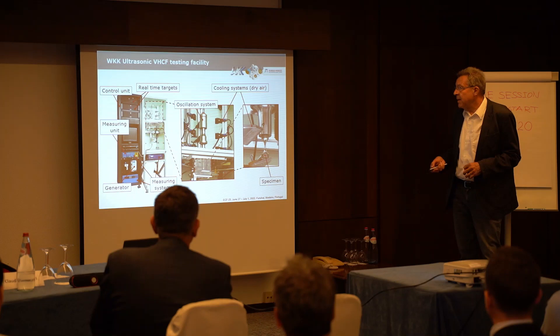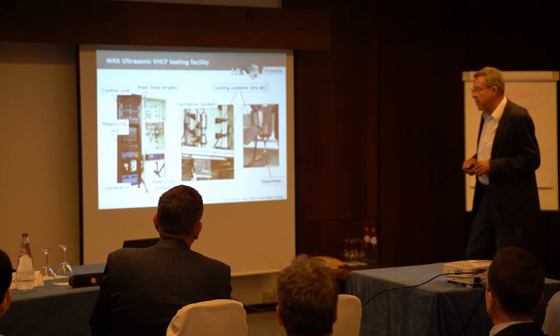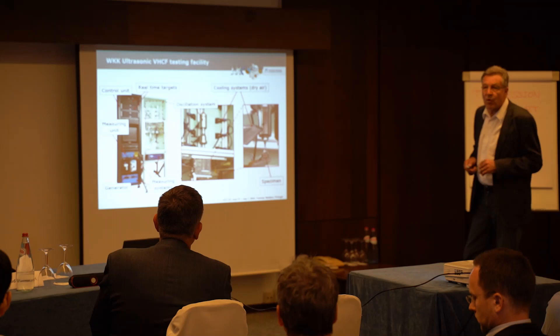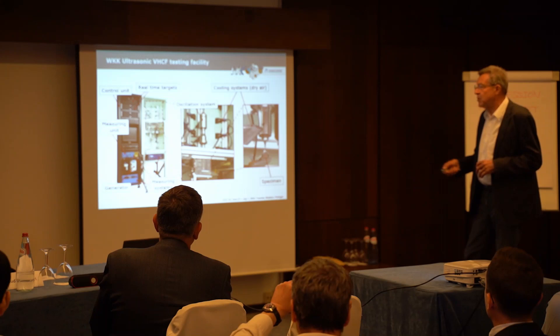Here is a rough overview of the testing facility we developed at the University in Kaiserslautern. The whole system was built by members of the institute using several available components. One important point is the ultrasonic generator, which comes from a commercial company.